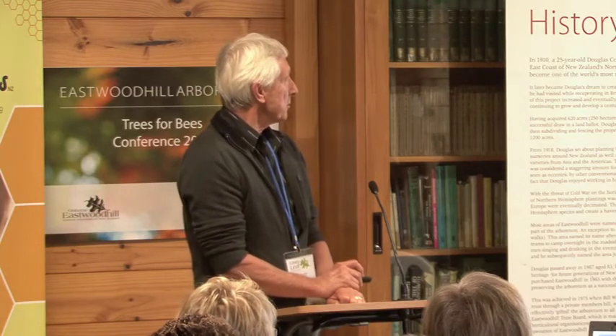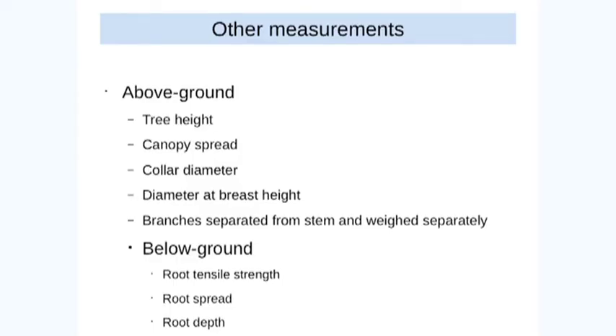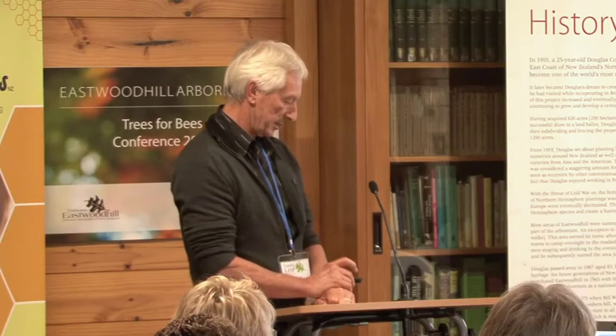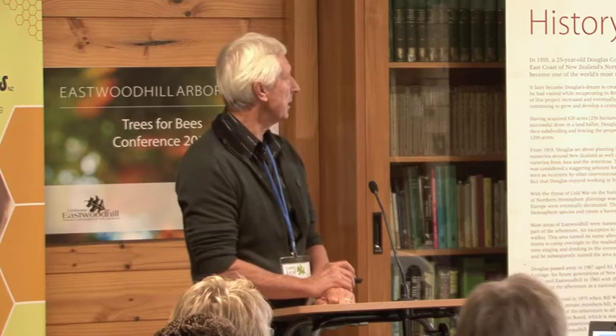Other measurements we made at the same time for the above ground: tree height, canopy spread, collar diameter at ground level, diameter at breast height — a standard forestry measure. Branches are separated from the stem and weighed separately, dried first and then weighed. Below ground, we measured root tensile strength, root spread, root depth, and stump weight — again, dry weights.